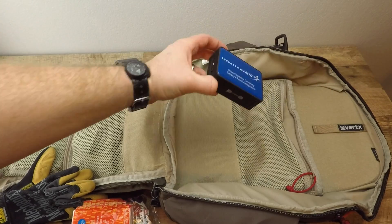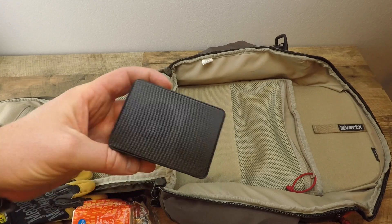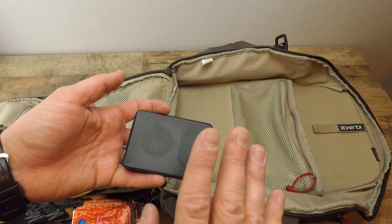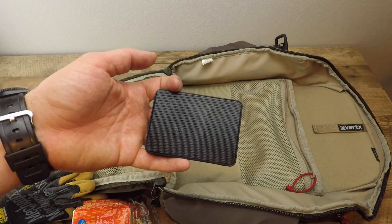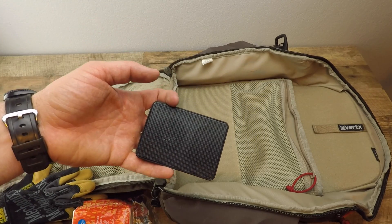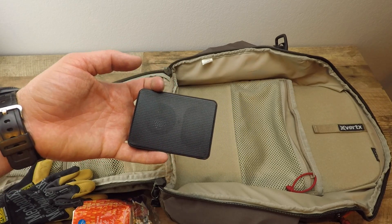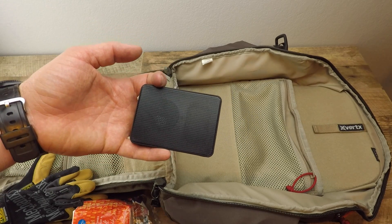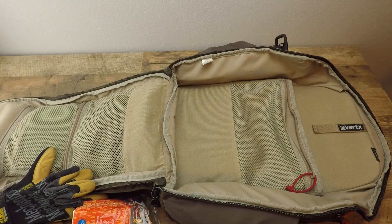I also have Kleenex and a JBL Bluetooth speaker from my wife's work. It's really lightweight — there are a few options out there. I carry it because at work I often listen to sermons, particularly being in ministry, when doing busy work getting ready for Sundays. I'll listen to YouTube messages or music while working. It's nice to just hook it up via Bluetooth to my iPad rather than plugging my phone in, especially when working with other people.